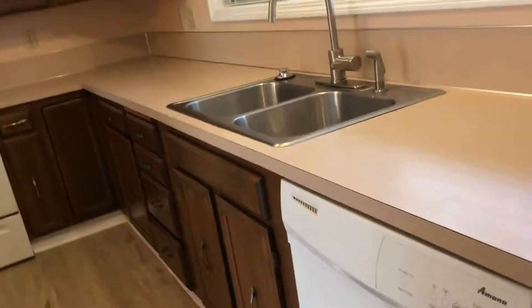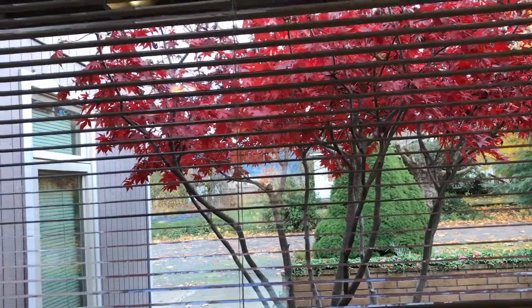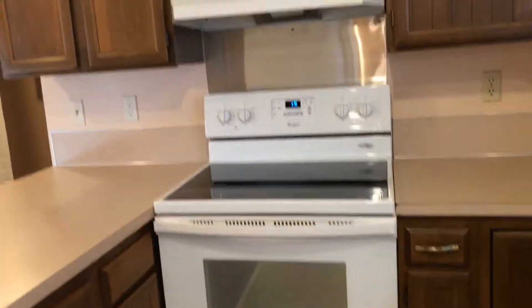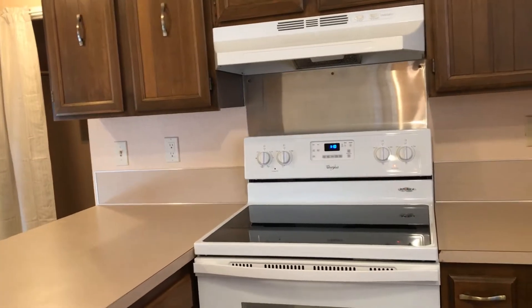The kitchen is updated with good appliances — dishwasher, garbage disposal, and a brand new faucet. There's a beautiful view out the window, lots of cabinet space, and a glass top range. There's also a Kenmore refrigerator with a freezer on top.